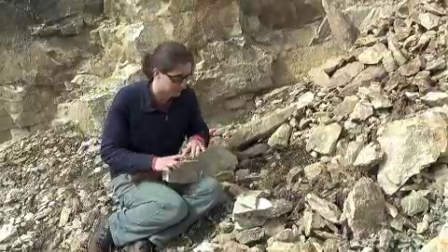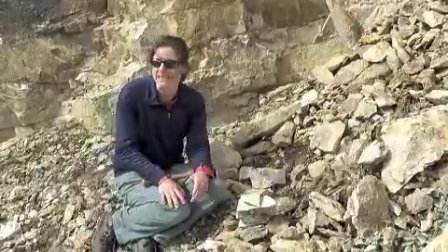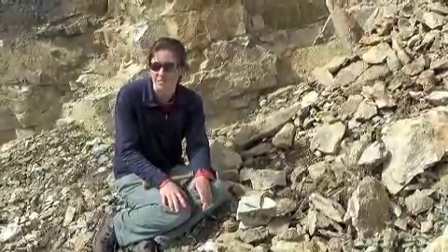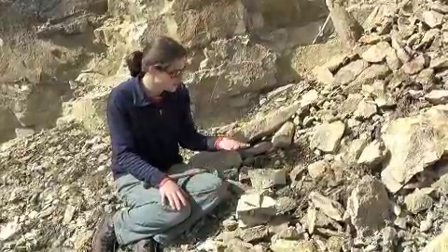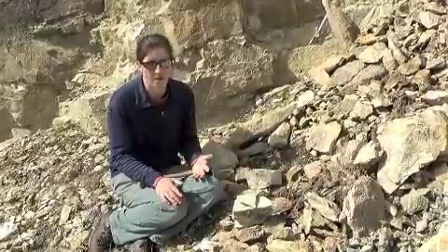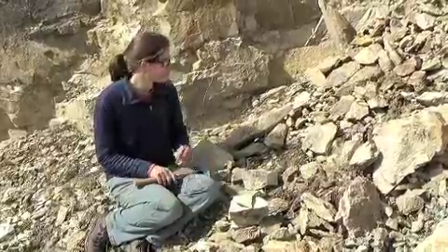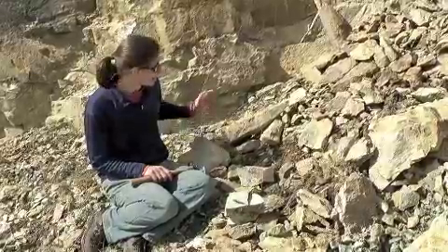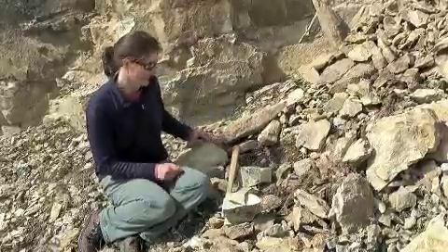We have leaf fossils preserved here and leaf fossils are great because they can tell us things about what the past environments were like. Depending on the types of plants that are found, it can tell you about how wet it was or maybe also how warm it was. Therefore, plant fossils can be a valuable tool for learning about paleoclimate.